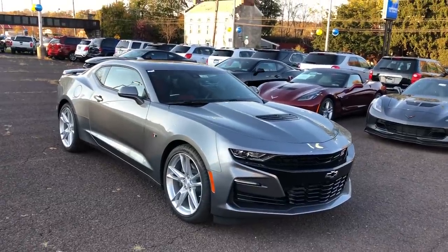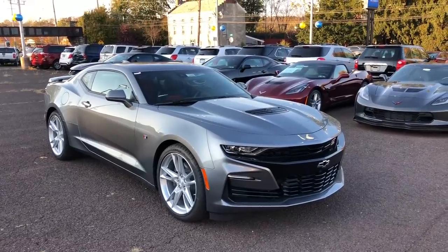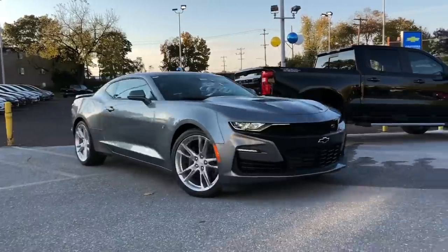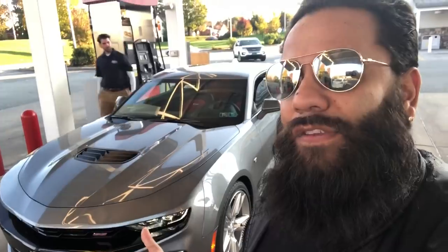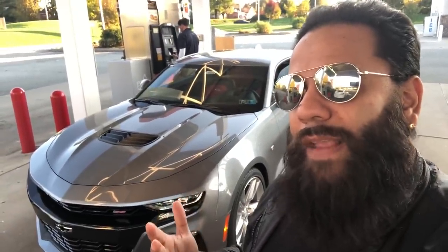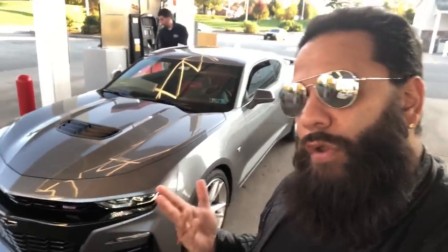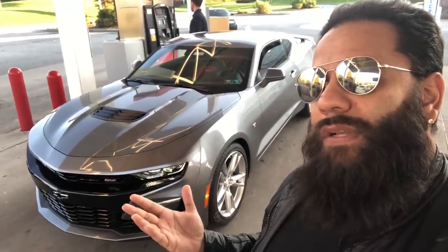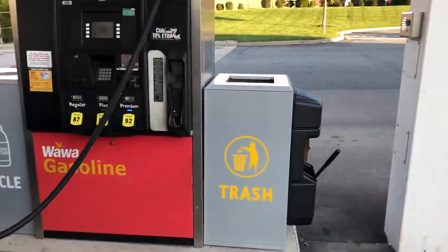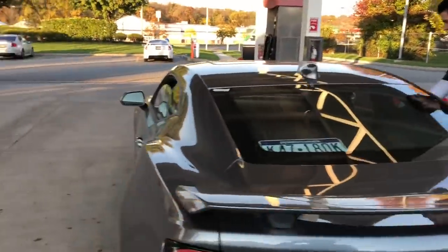Huge thanks to Vidian — you can check the link to their website and the dealership in the description below. What we're gonna do now is put some gas in it and take it for a drive. We're getting gas because it had like six miles to empty. If you follow this channel, it's mostly Mustangs, but we've got to check out this new 2019 Camaro 2SS with the 10-speed. I'm a big proponent of the new 10-speed automatic, so we're gonna see how it drives. We're putting premium in — 93 octane.